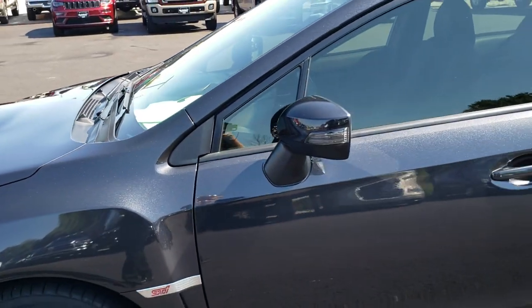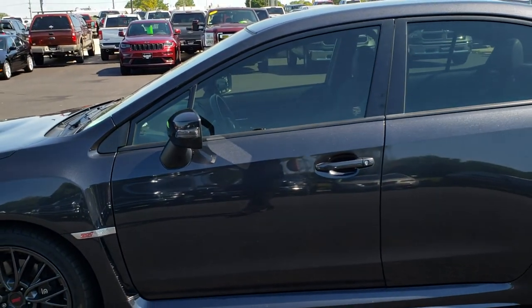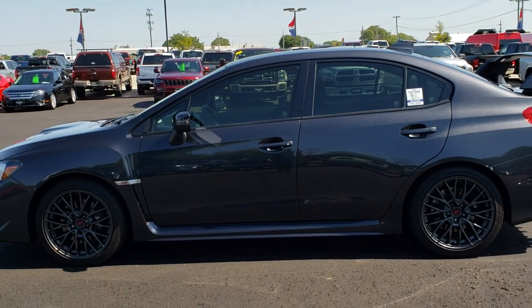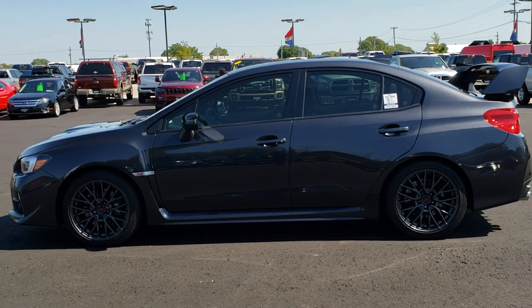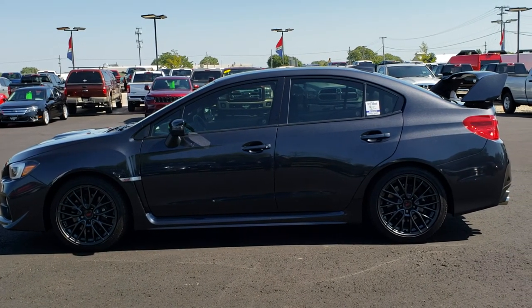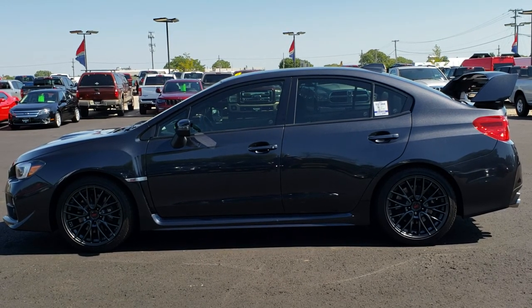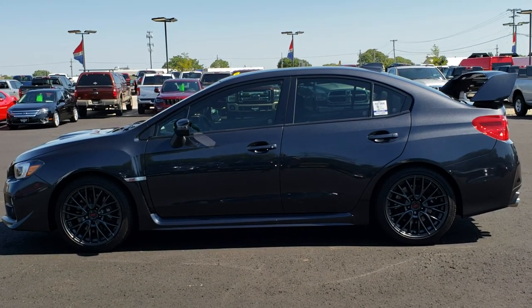To see more pictures of this Subaru or one of our other 450 new and used cars, trucks, SUVs, minivans, Wranglers, sports cars — you name it, we got it. Go to our website www.summitauto.com for full pictures and descriptions of every single vehicle on our lot, and videos of every single used vehicle we have, all at summitauto.com. Thank you so much for checking out the video.